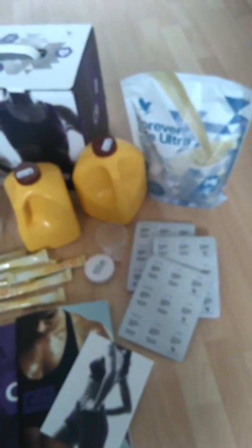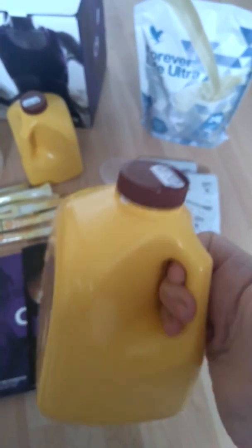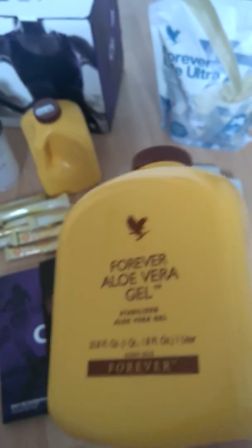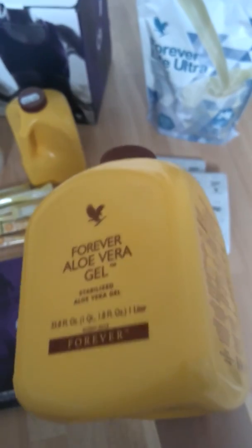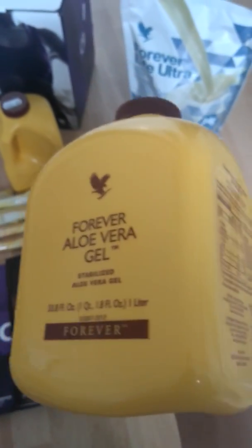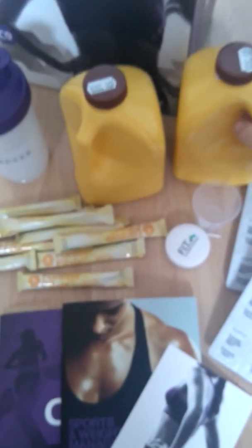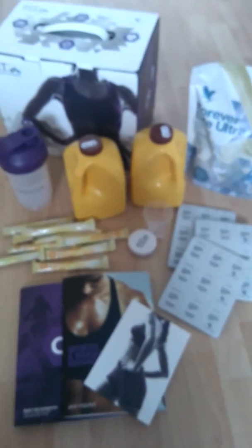You also get two bottles of the aloe gel to drink. This is great because it's used to cleanse your body from the inside out. Before you use it, always shake it, and once you've opened it, always make sure you leave it in the fridge. In the programme it's 120ml at a given time when it tells you to use it. If you don't like the taste — because it is an acquired taste — don't worry, because you can add a little bit of flavouring to it.